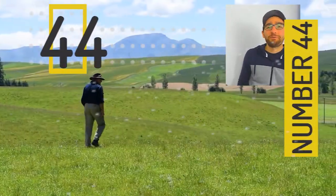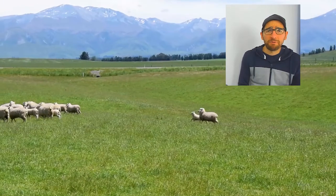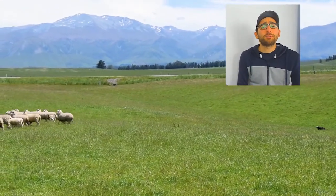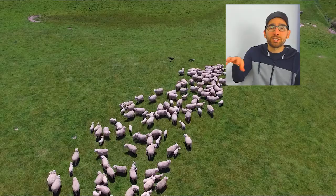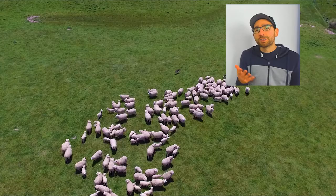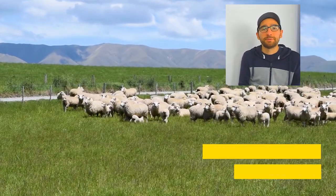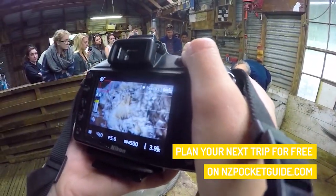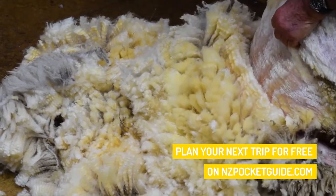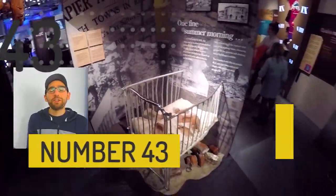At number 44 we have visiting a high country farm. New Zealand is well known for its epic farming, and visiting a high country farm will give you an insight into sheep shearing as well as dogs herding sheep. It's amazing to see. Some good options are Walter Peak in Queenstown and Morley in the Canterbury.